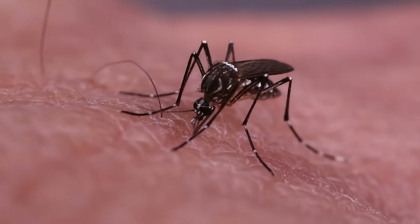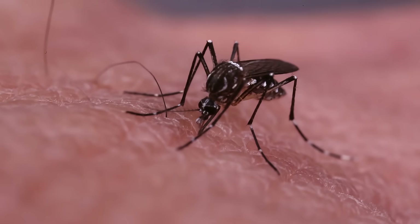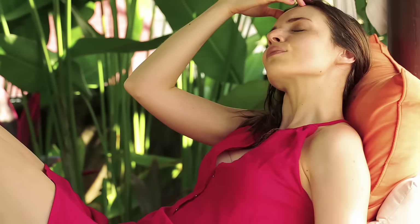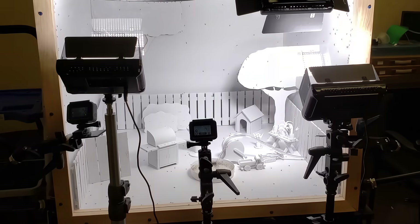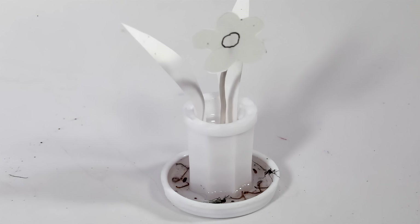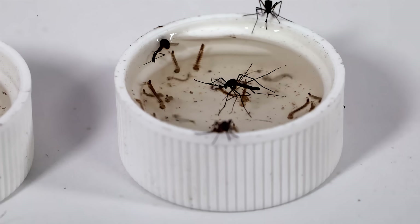Known as the deadliest animal in the world, mosquitoes are able to transmit dangerous and sometimes fatal pathogens to humans. To show just how quickly these tiny pests can become a major problem, a team of researchers from the National Pest Management Association is revealing a simulated demonstration, and the results are a must-see.